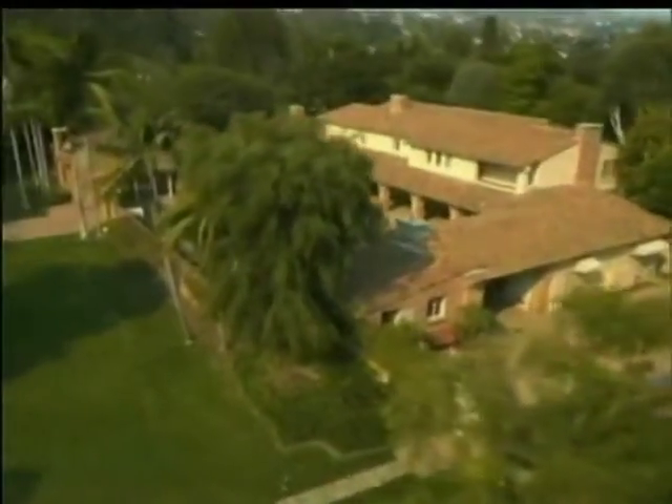In this tough economy and real estate market, even a home once owned by Frank Sinatra can be a tough sell. Shapiro is hoping that taking a prospective buyer high above it all will be what makes the difference and, in the end, make the sale.